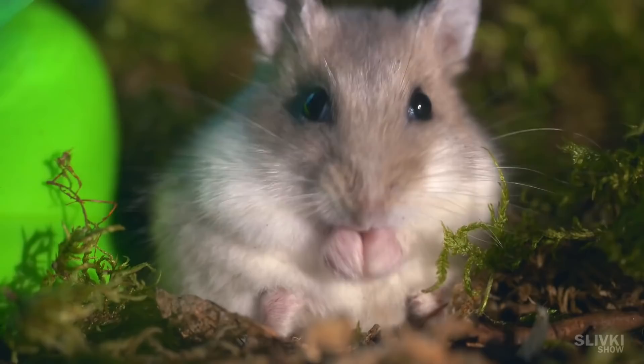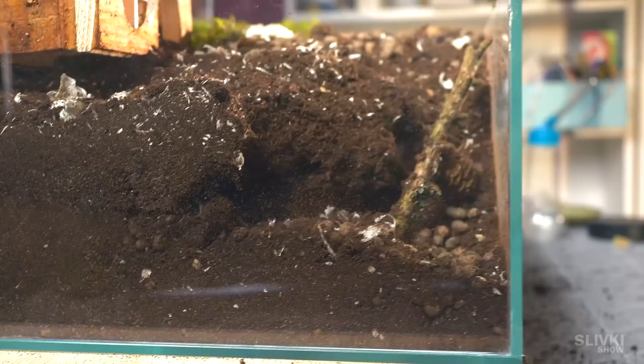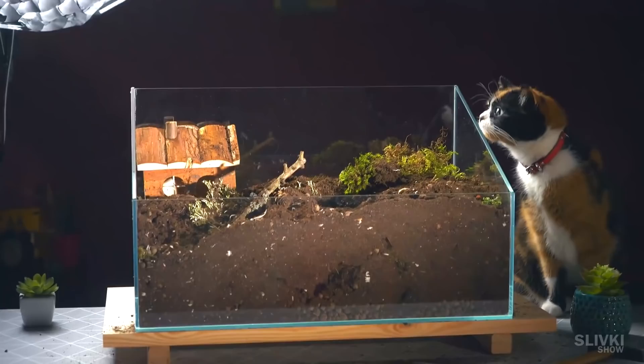Then he turned around and started digging a tunnel through the whole terrarium all the way to a hole, barricading himself in there. At first we were very afraid when he was buried on all sides and wanted to dig him out, because he had to breathe some air. But apparently nature has thought of everything — perhaps when he doesn't move he consumes very little oxygen, and what's inside the hole is enough for a few hours.